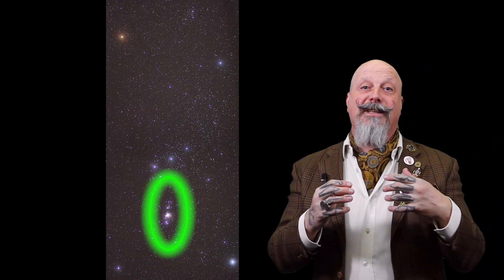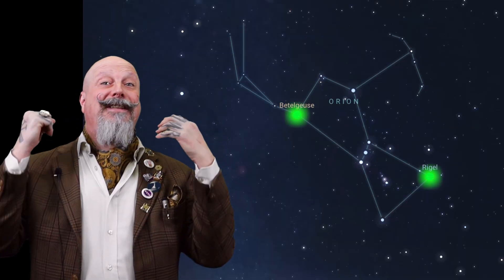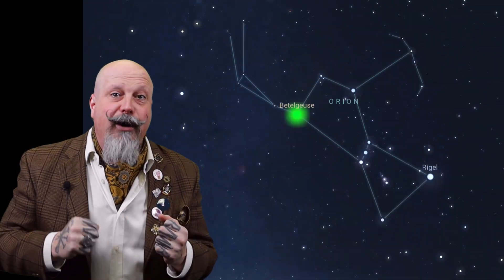Near Alnitak is the famous Horsehead Nebula, while the stars that comprise the sword dangling from Orion's belt are part of the Orion Nebula, M42, which you actually should be able to see with the unaided eye — it's a hazy light patch around those stars. Two of the brightest stars in Orion are actually two of the ten brightest stars in the night sky. Rigel, which marks one of the feet, is a blue supergiant 770 light years away. The reddish-orange star in Orion's shoulder is Betelgeuse, a red supergiant 550 light years away and over 800 times larger than our Sun.